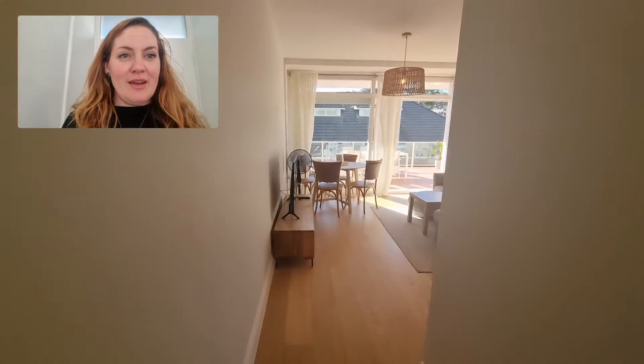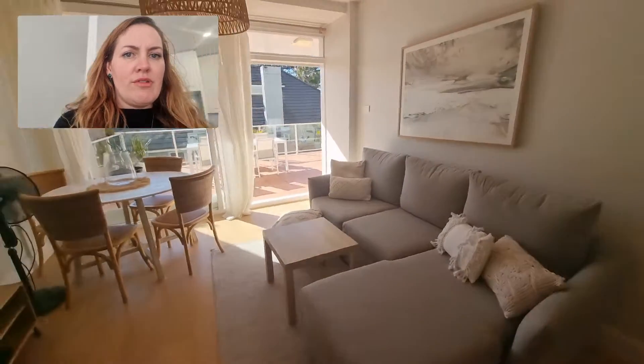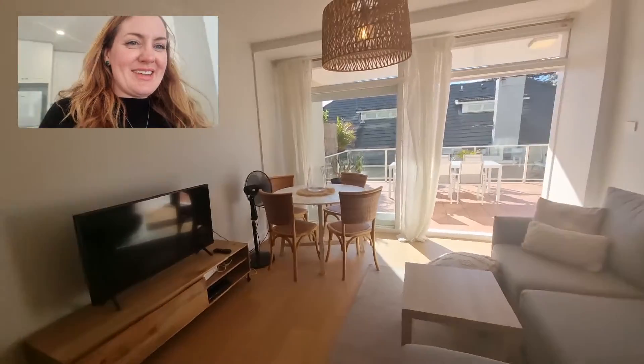Ahead of me here is the main living area, so it's got everything you could want. There's a comfy sofa, a dining room table, and a TV and entertainment unit there.